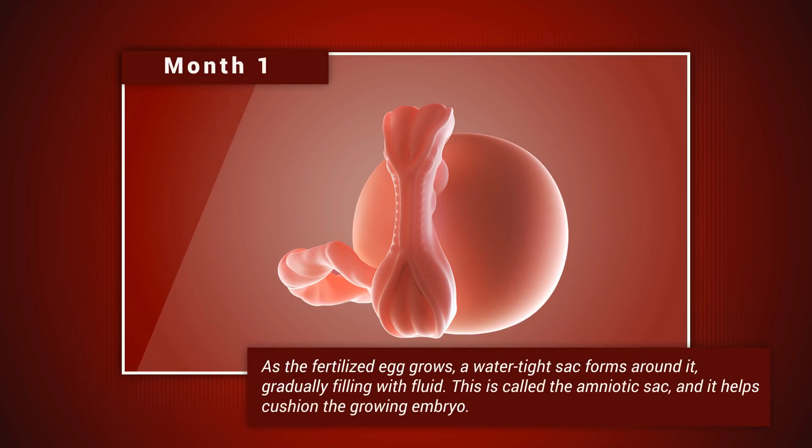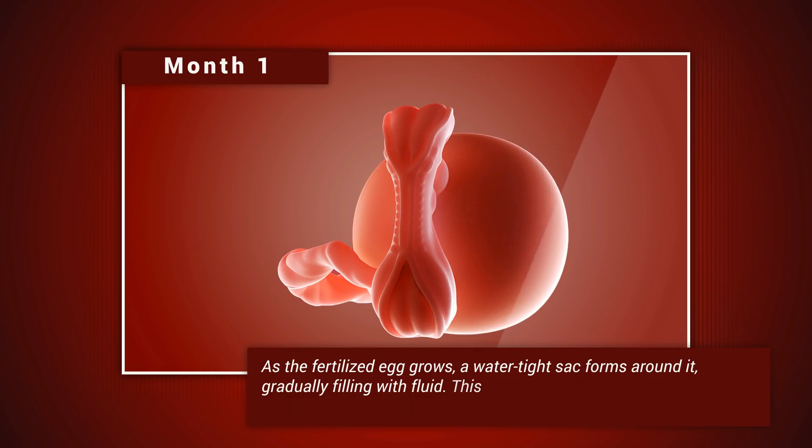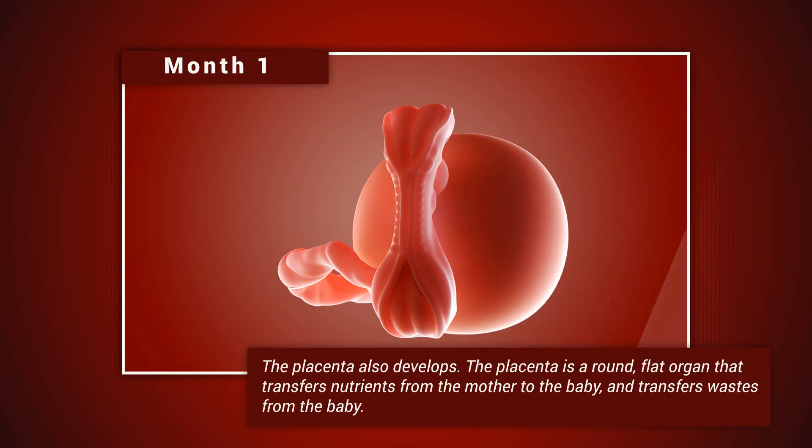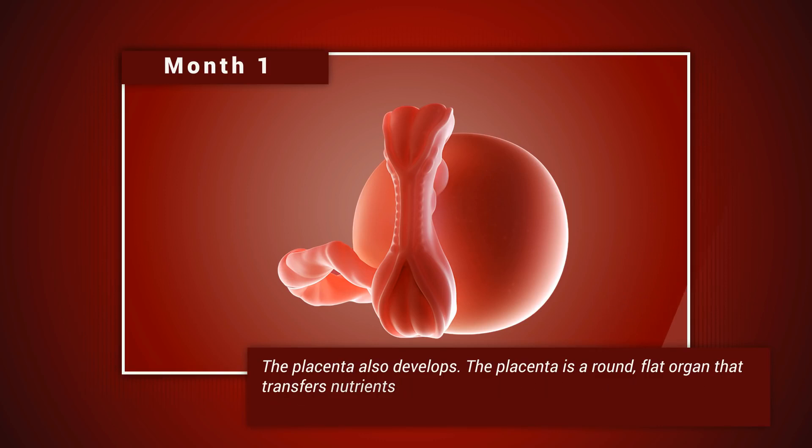Month one. As the fertilized egg grows, a watertight sac forms around it, gradually filling with fluid. This is called the amniotic sac, and it helps cushion the growing embryo. The placenta also develops — a round, flat organ that transfers nutrients from the mother to the baby and transfers waste from the baby.